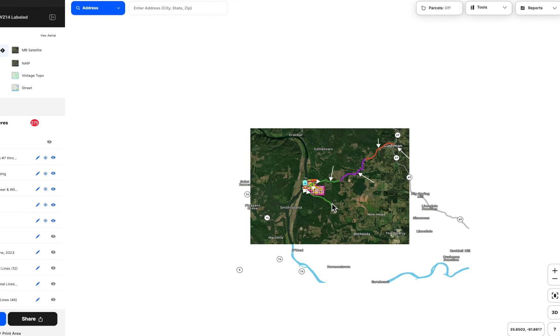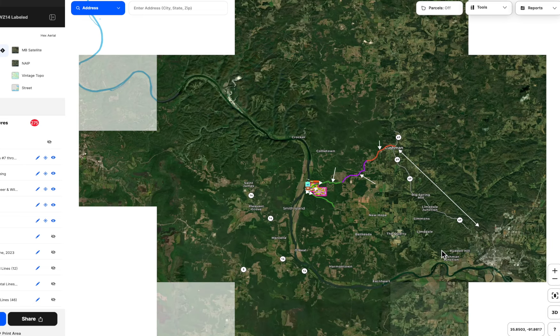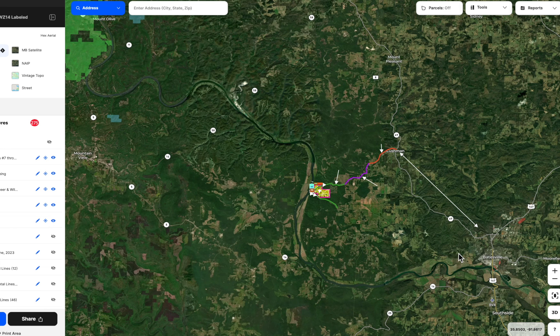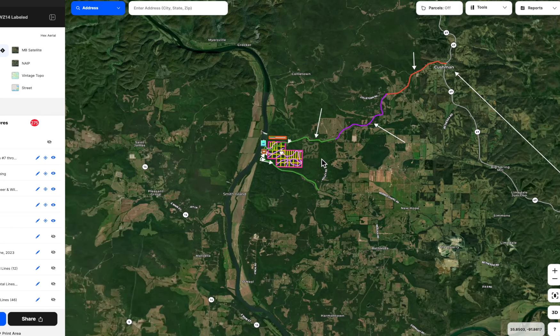If you look to the lower right, that's going to be Batesville, Arkansas, which is the county seat. I'm drawing a blank on the county right now — it'll come to me later. Batesville is about 15 minutes southeast of the tracts.